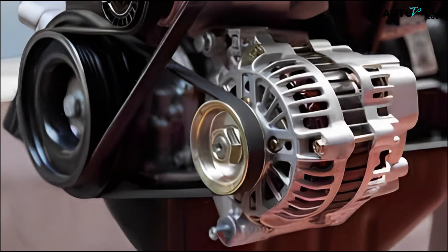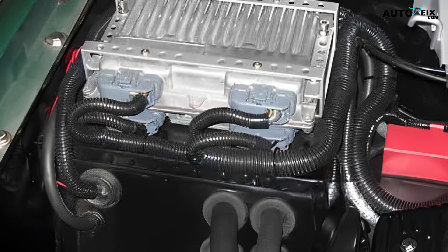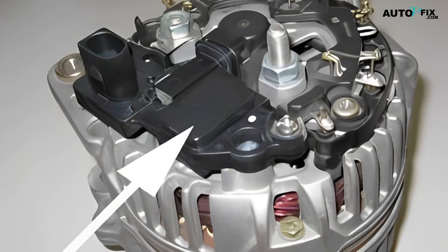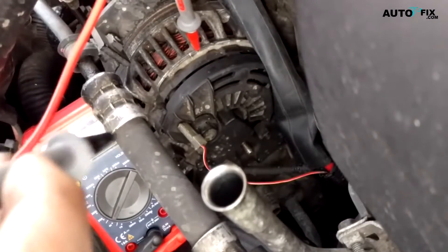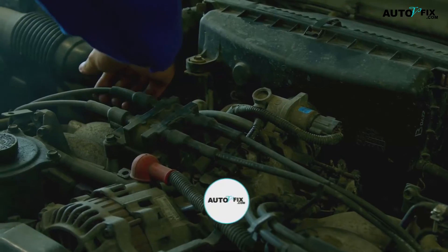We'll kick things off by identifying which alternator system is precisely managed by the PCM and defining what a PCM alternator is. The heart of the discussion will revolve around the interaction between the powertrain control module and the alternator system, with a particular focus on the control of voltage regulators. We'll then discuss whether the PCM dictates the alternator voltage.